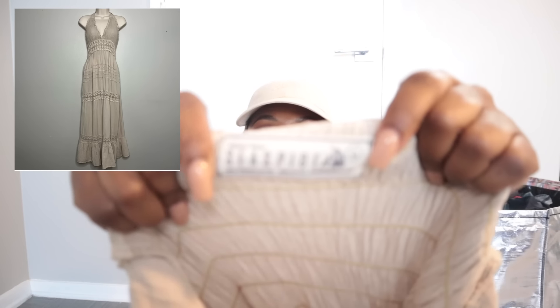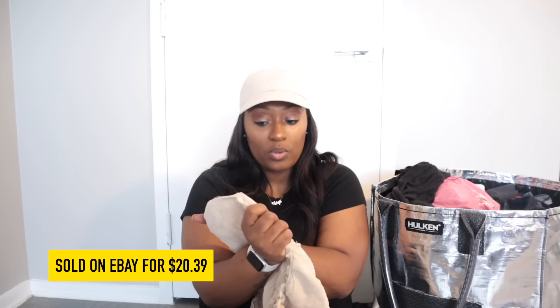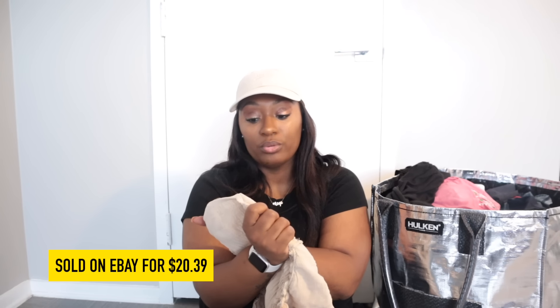First up is a new-to-me brand that might be worth something — I'm not sure. It's called Sea Spice, it's resort wear, and it's 100% Peruvian cotton, so that might fetch a decent amount. This is a size large and I'm hoping it's worth a good price.